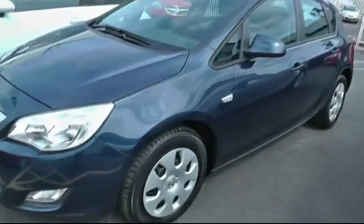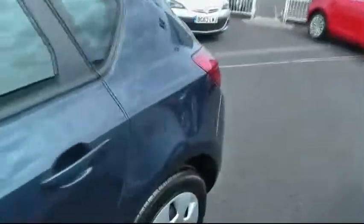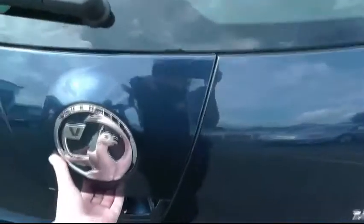You have your steel wheels and your wheel trims. Road tax for this car is £205 for the year. You have parking sensors on the front and on the back.